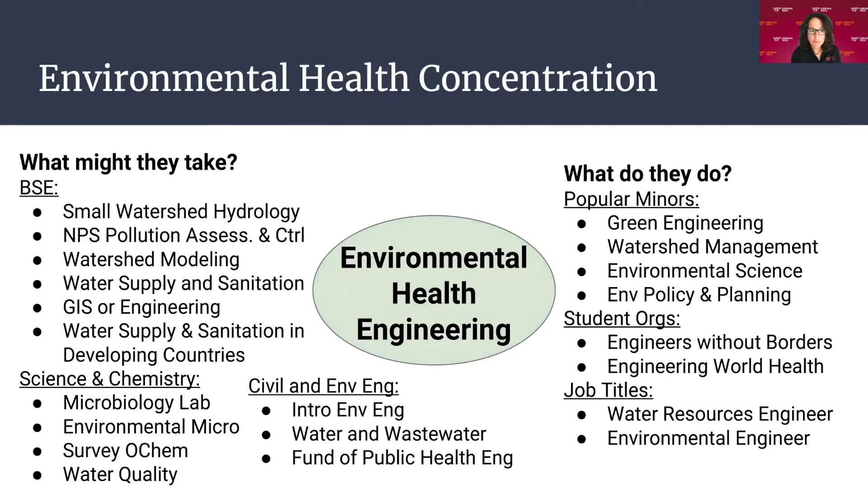For environmental health, the BSE electives include small watershed hydrology, NPS pollution and assessment, watershed modeling, water supply and sanitation in developing countries, and GIS. Science classes include environmental microbiome, survey of O-chem, water quality, and classes in civil engineering like intro to environmental engineering, water and wastewater, and fundamentals of public health. Popular minors include green engineering, watershed management, environmental science, and environmental policy and planning. Student organizations include Engineers Without Borders and Engineering World Health. Job titles would be water resource engineer or environmental engineer.